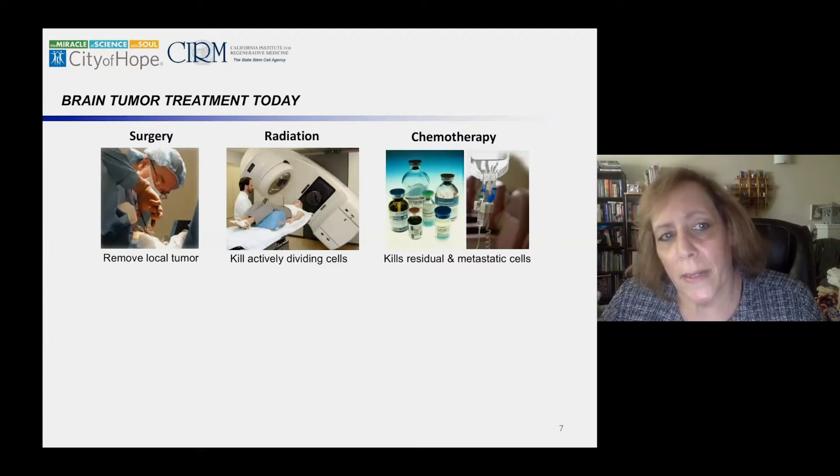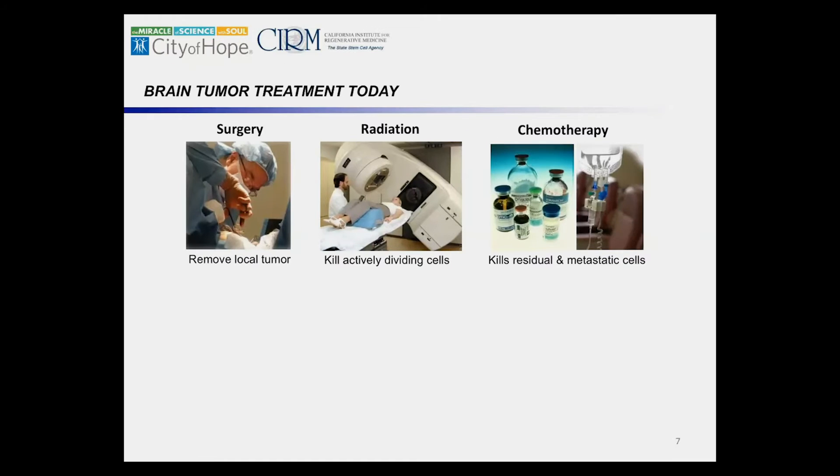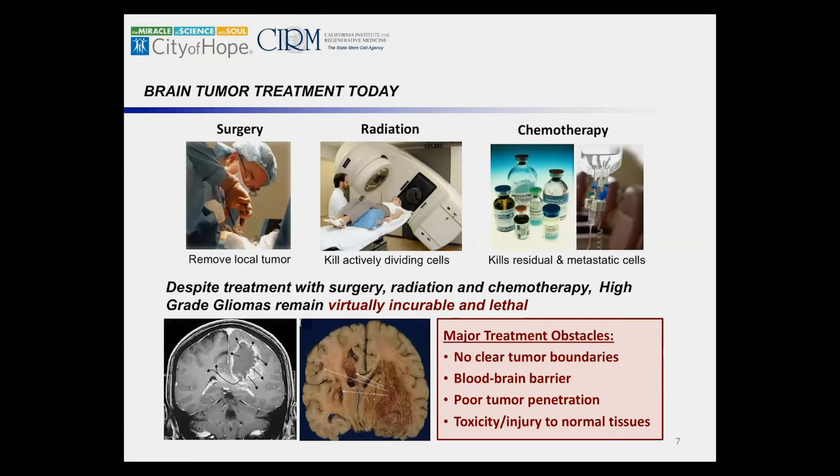We started with brain tumor therapy. Despite advances in surgery, radiation, and chemotherapy, these tumors are virtually incurable and lethal. There are no clear boundaries — by the time they're diagnosed, the tumor has already spread from one primary mass. Chemotherapies do not cross the blood-brain barrier well; about 98% don't get through, and when they do there's poor tumor penetration. There has not been a significant advance. The prognosis is about two years from diagnosis, and only six to eight months from when it recurs.